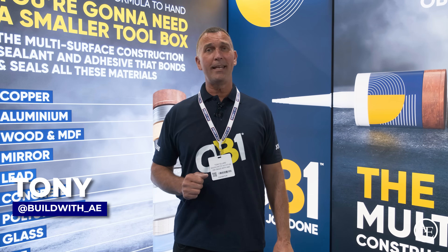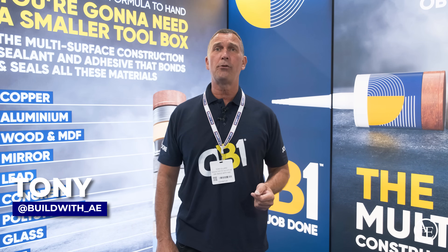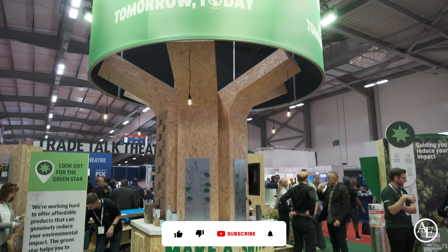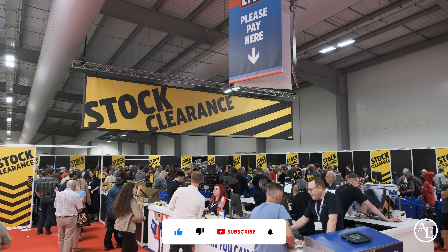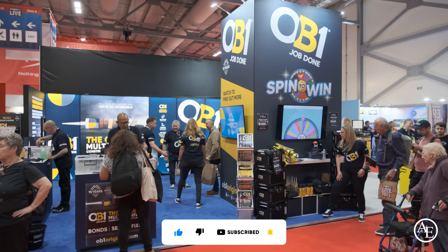Hey guys, it's Tony from Build with A&E and we are here at the OB1 stand at ScrewFix 2023 at the Farnborough Exhibition Centre. What an amazing event this is. ScrewFix, hand on heart, absolutely awesome job here. And the OB1 stand is absolutely massive.